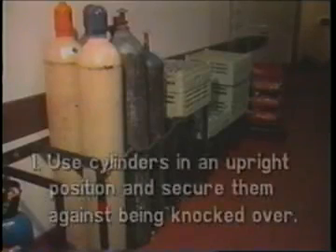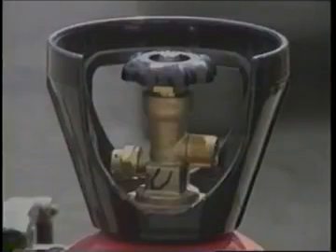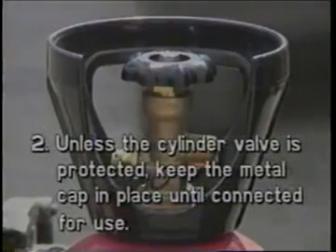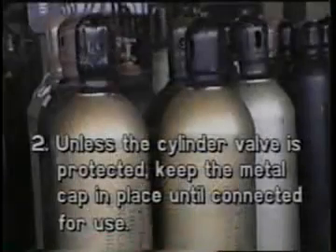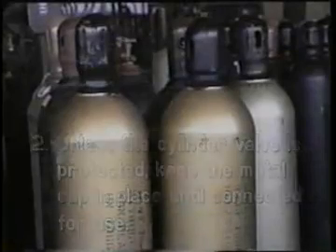Number one: use cylinders, particularly those containing liquefied gases and acetylene, in an upright position and secure them against accidentally being knocked over. Number two: unless the cylinder valve is protected by a recession in the head, keep the metal cap in place to protect the valve when the cylinder is not connected for use. A blow on an unprotected valve might cause gas under high pressure to escape.